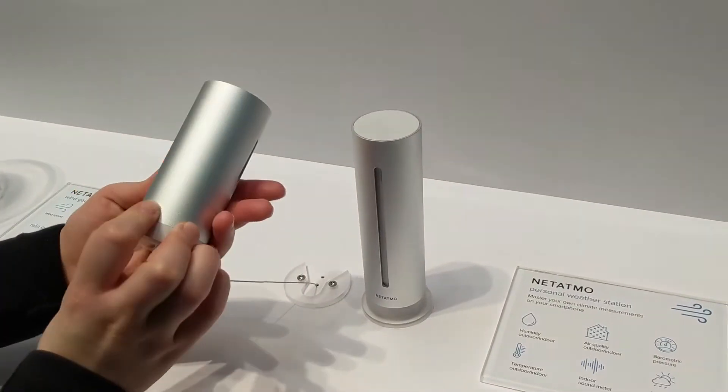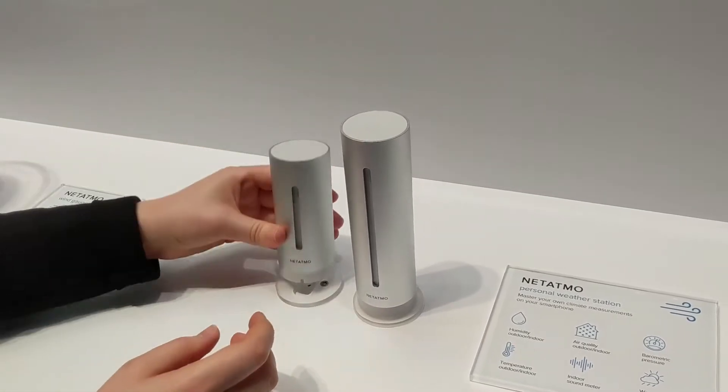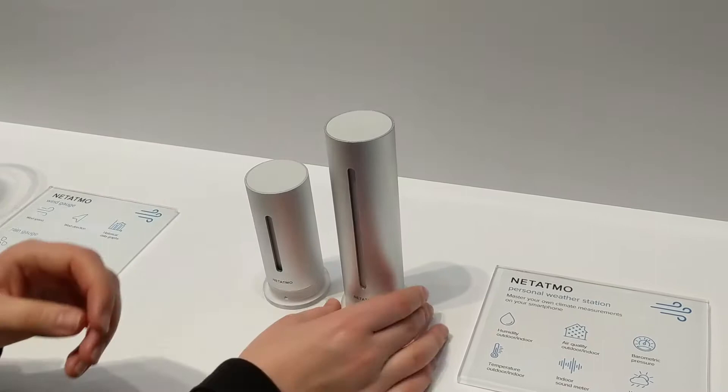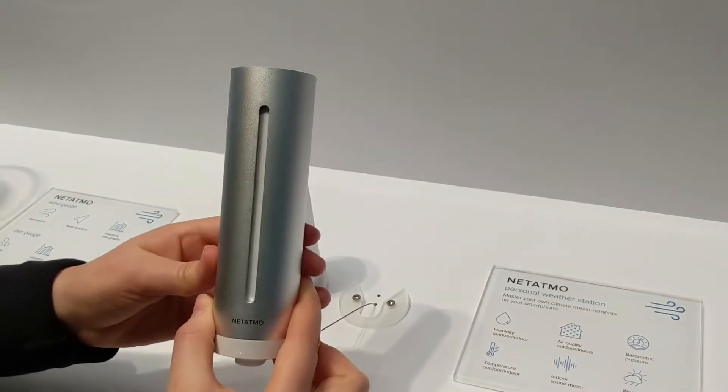The personal weather station has an outdoor module that you place outside and that measures temperature and humidity. It also has an indoor module that you can place within your house and that measures four indicators: the CO2 level, the noise, the temperature, and the humidity.